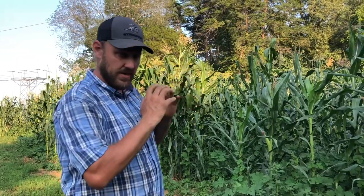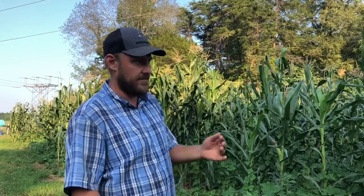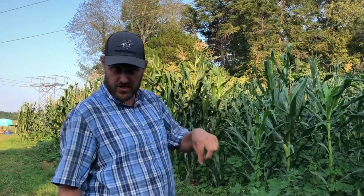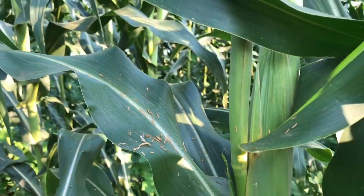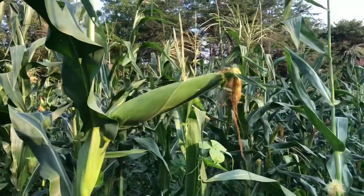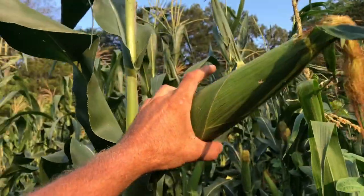Each one of those heads has two to five million pollen spores in it, and when they blow out, they just go out like this. Only about three percent of their pollen gets onto the silks of their own cob, and that's why one little old row of corn usually doesn't do good. You need a field of corn because the pollen spreads out as it falls — it's very, very lightweight. Each ear has 750 to 1,000 silks, and each one of those silks needs to have a spore of pollen laid on it.